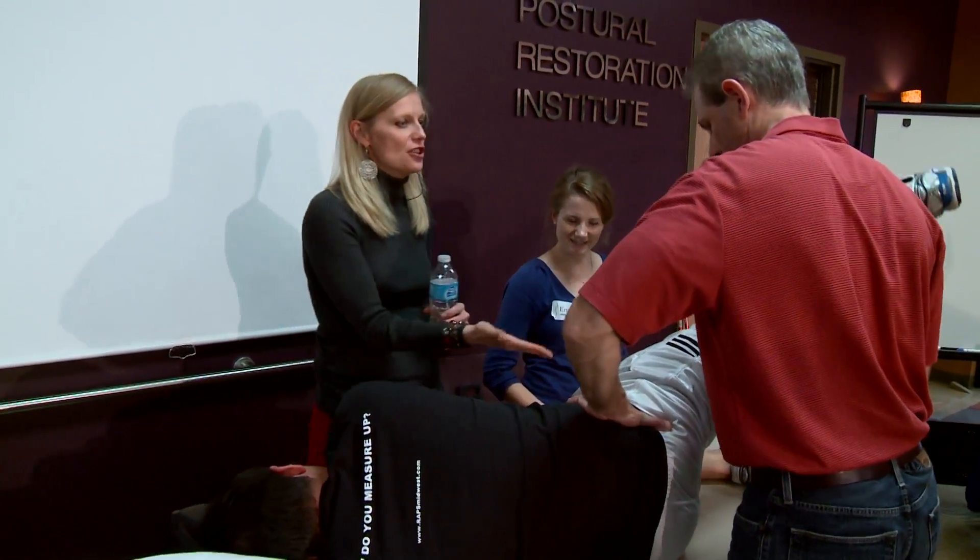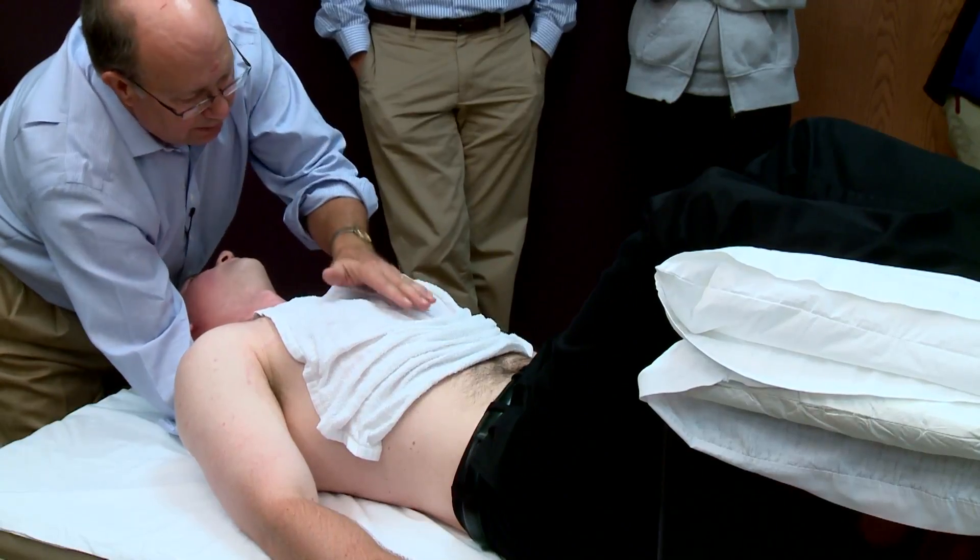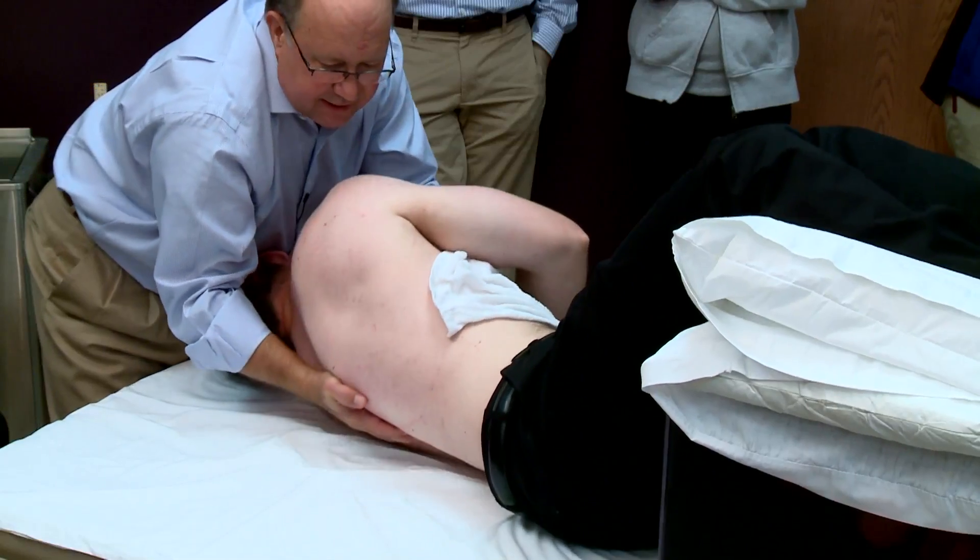PRI creates resources, educational opportunities, and patient care programs to help teach us to stay more balanced and be respectful of each side of the body.